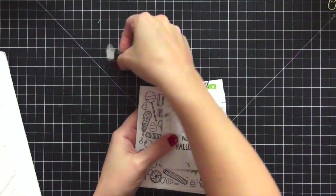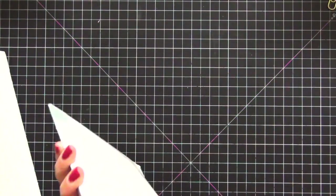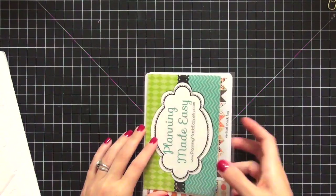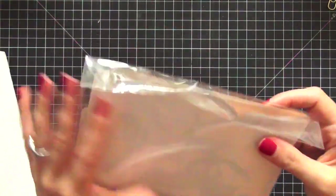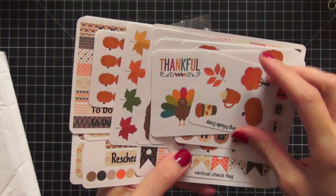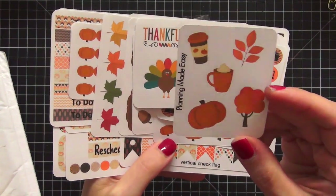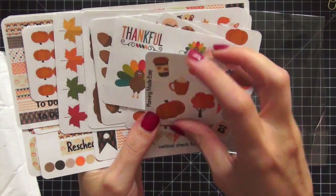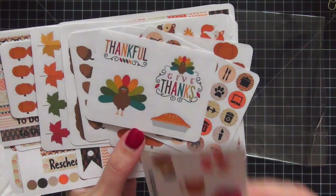Next up is Planning Made Easy. I have not ordered from them in a long time, so I was due. Check out the cuteness in this order — the first item is this limited edition collection that was available only for a short period of time. I love the pumpkin spice lattes and pumpkins.